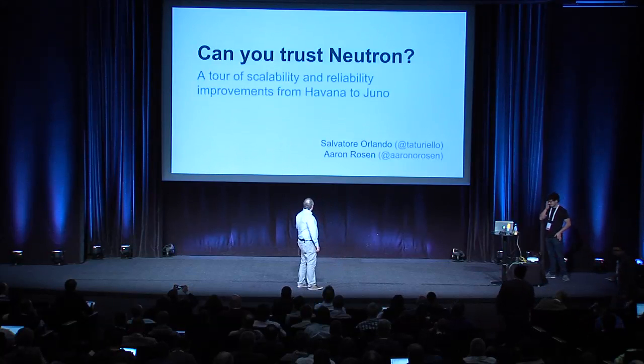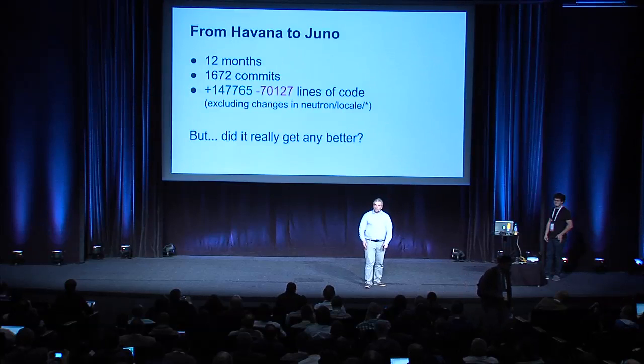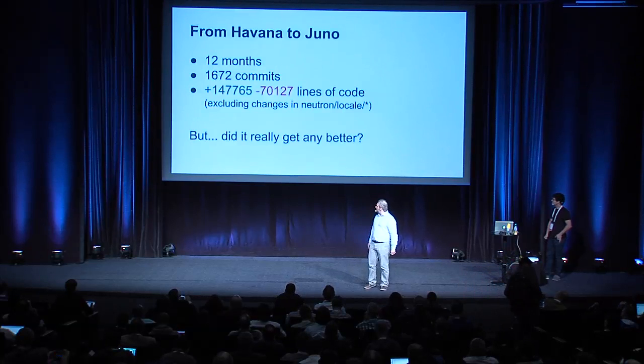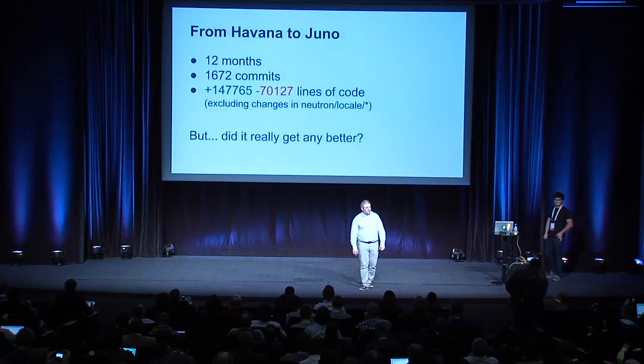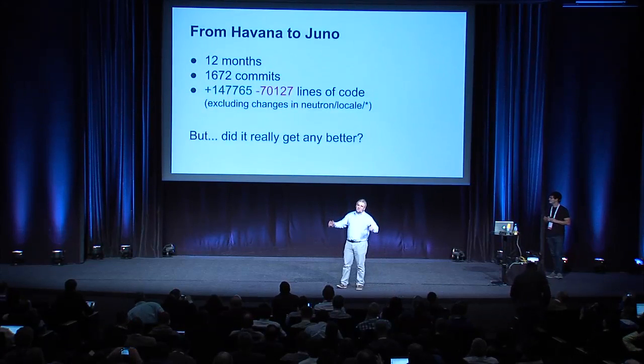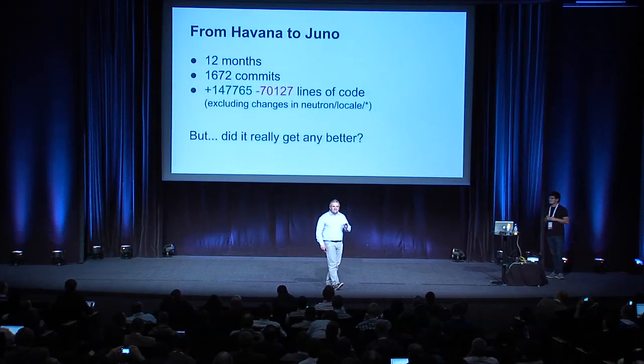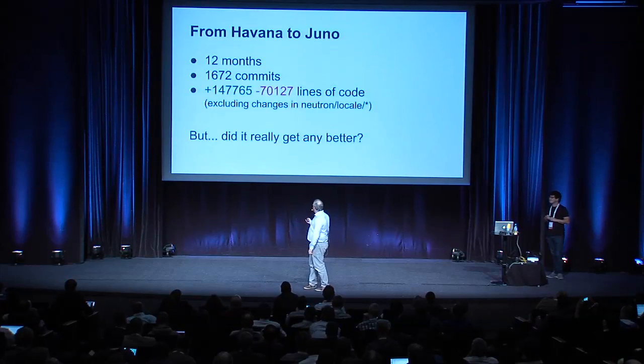So what happened in the past year? A lot of code came and went in the past 12 months — we had more than probably 1500 commits, a lot of lines of code were removed, we added twice more lines of code than that, and after all that crap, did we manage to make it just a little tiny better? Maybe.